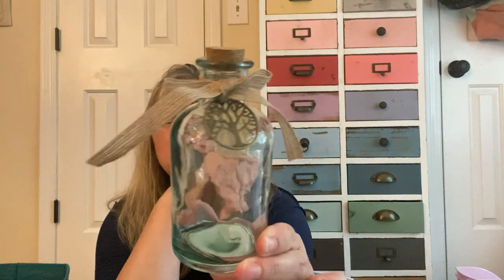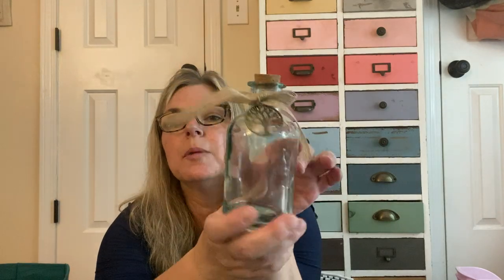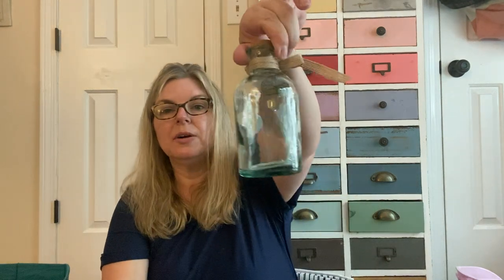Just a little home decor item — this cute little bottle. I loved the little tree charm on here; it's metal, with a little cork on it. It's just a glass bottle distributed by Greenbrier. I don't know what I'm going to do with it, but I thought it was really cute. It's pretty good quality and the bottle kind of looks vintage.